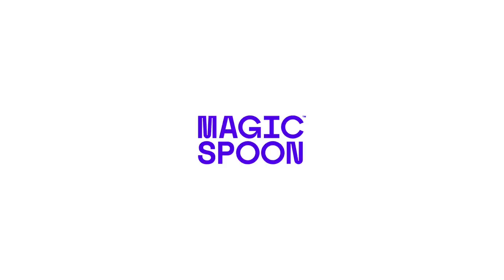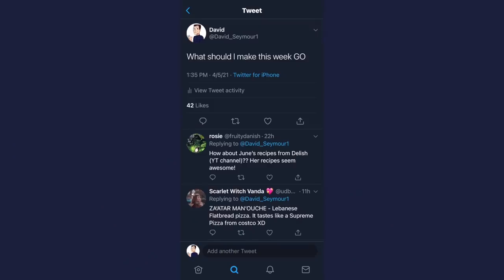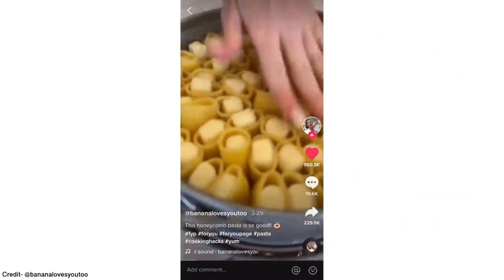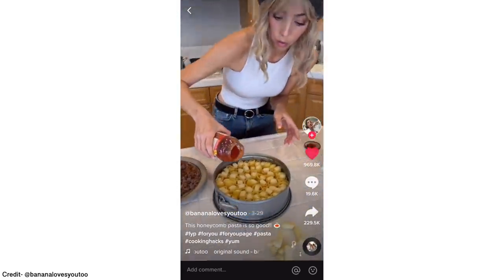Today's video is sponsored by Magic Spoon. So for this week's video, I asked you guys on my Twitter what you wanted to see me make, and I got a whole lot of interesting replies, but the one that kept popping up the most was this weird string cheese stuffed rigatoni pie of some sort.